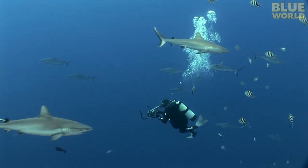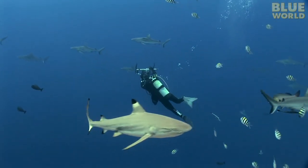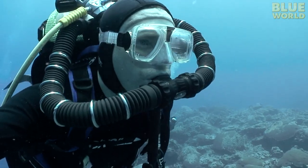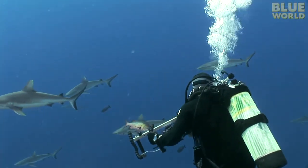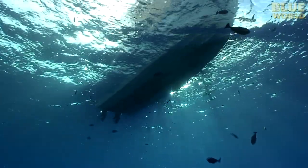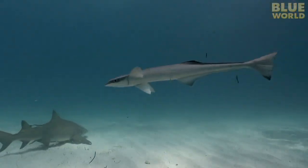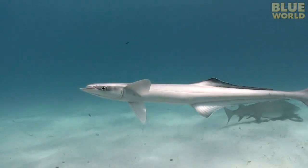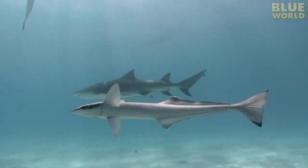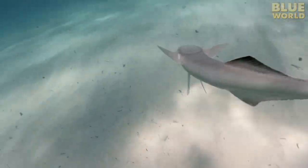I spend a few minutes filming the remoras. Fortunately, remoras don't find divers particularly attractive, so I don't need to worry about dodging them. Maybe it's because I don't have any parasites to clean, or maybe the scuba bubbles are too loud. As I end my dive and head up to the boat, I'm again amazed by the creatures of the ocean. I've seen remoras a thousand times on dives all over the world and never given them much thought. It turns out that they have a fascinating life, and we've probably only just scratched the surface in learning about them. I'll see you next time.